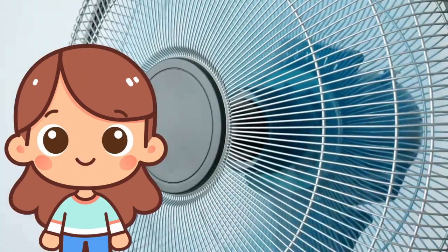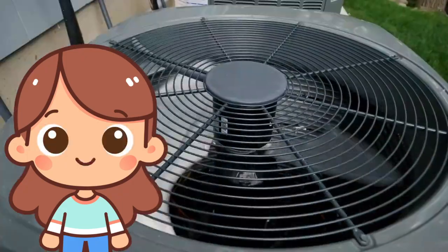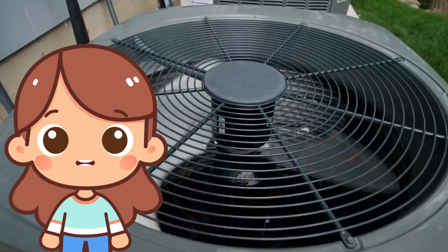F is for fan! Fans are machines that make air move to cool us down. Some fans are big and stand on the floor, while others are small and fit on a desk.